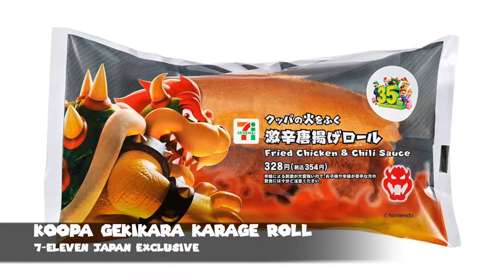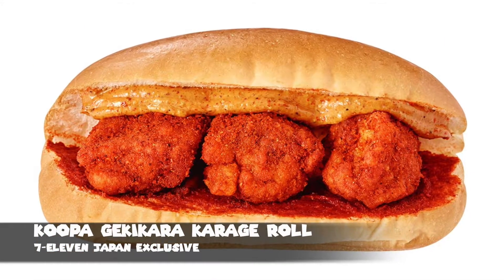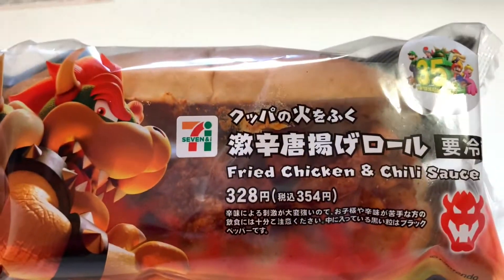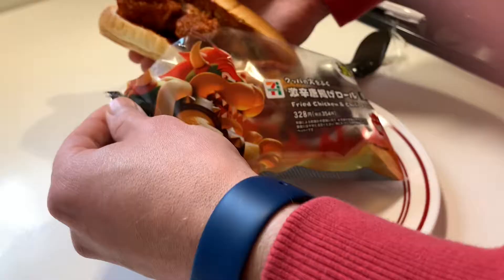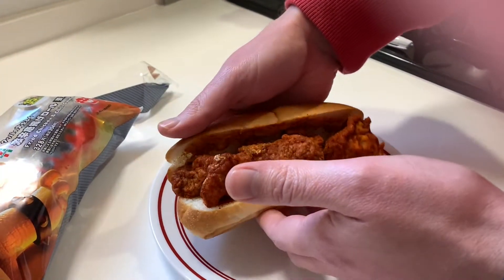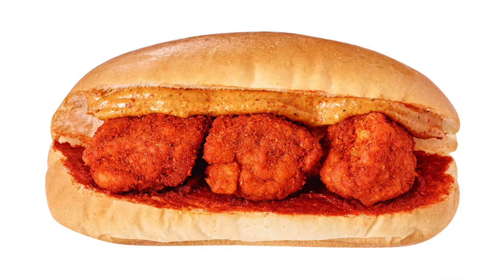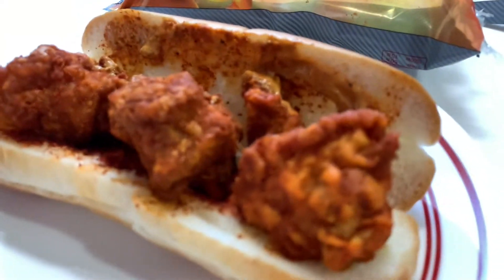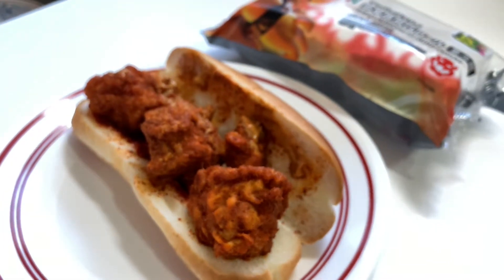The Koopa Gekikara Karaage Roll. Bowser — or Koopa as he's known here in Japan — has been up to his old tricks, trying to get people like me to buy spicy food that my body really doesn't need. This is a pretty simple item: basically a spicy chicken sandwich with a variety of spices and a chili sauce, featuring karaage — a special kind of Japanese fried chicken. In my experience, sometimes things labeled spicy in Japan are far from what I would have experienced as spicy back in my hometown in the States.